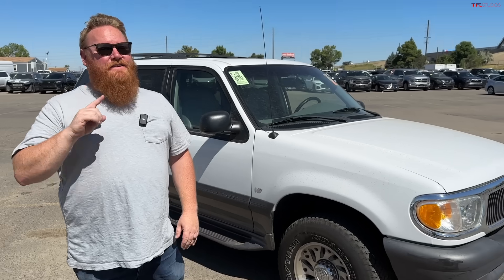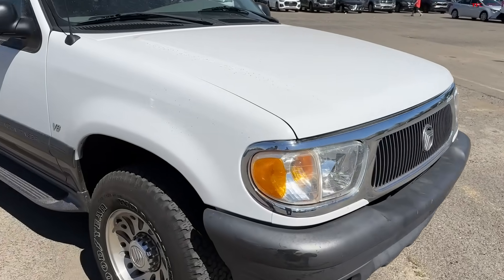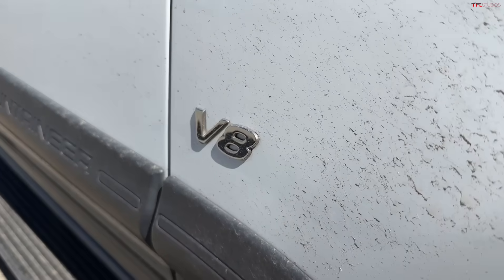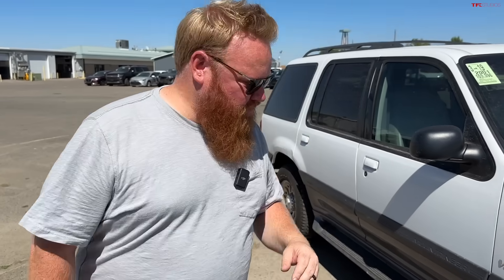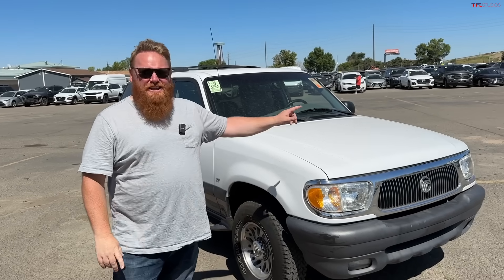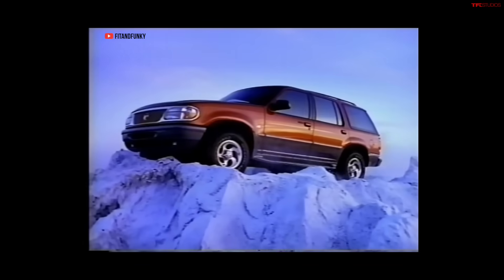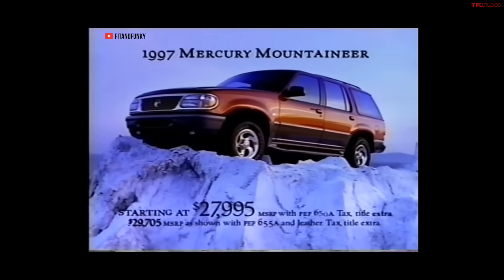Hey guys, I bring you another forgotten hidden gem of a classic — none other than the Mercury Mountaineer. This is the first generation Mercury Mountaineer, which is actually based on the second generation Ford Explorer. The engine is running because we're here at a dealer auto auction. This has been here for about a month. The battery is dead so we jumped it, and I don't want to have to jump it again. It has standard V8 power and available all-wheel drive.